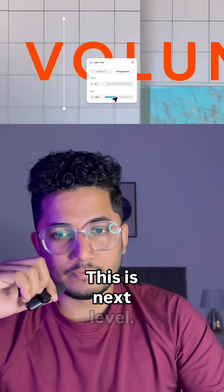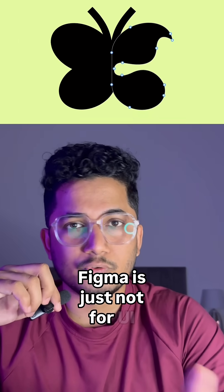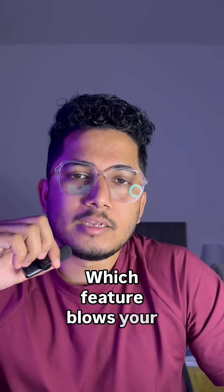This is next level. Figma is just not for UI anymore — it's like a creative powerhouse now. Which feature blows your mind the most? Comment it down below.